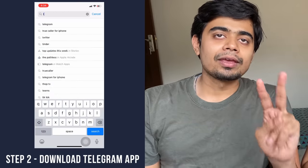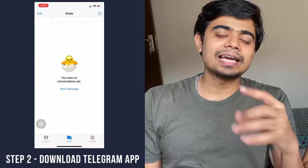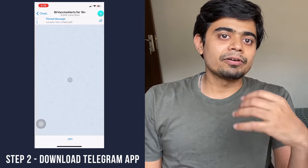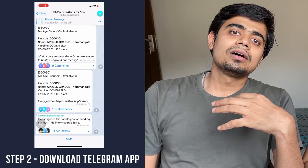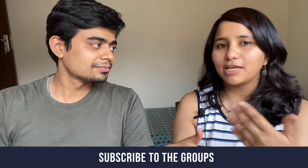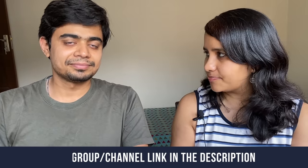Step number two — and this is something most people do not know, this is the real hack — download the Telegram app. On Telegram there are various chatbots and groups which will send you a notification as soon as a slot is available, so you need to subscribe to those. I will put a link in the description box below. Opening that link you will find the group or chatbot for your city. Essentially, on Telegram there are channels where people are updating slot availability in real time, city-wise.